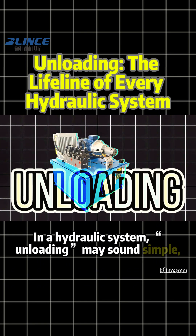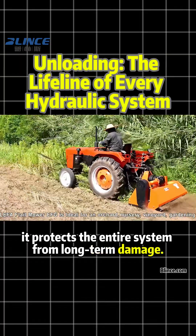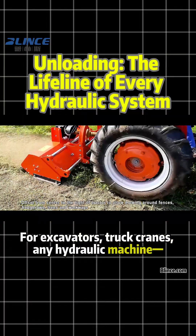In a hydraulic system, unloading may sound simple, but it protects the entire system from long-term damage. For excavators, truck cranes, any hydraulic machine, proper unloading is critical to system health.